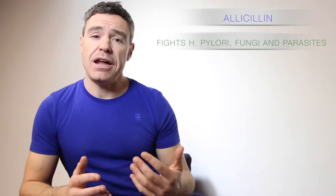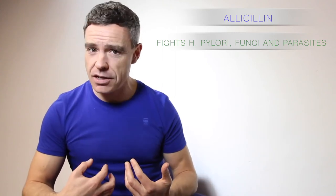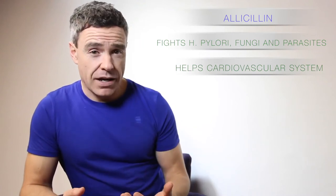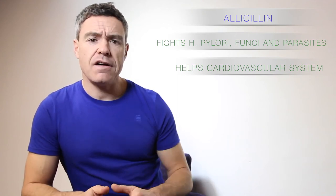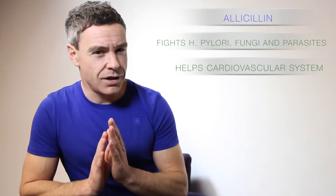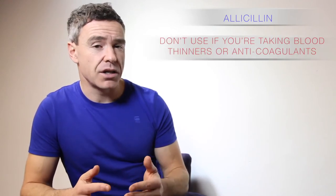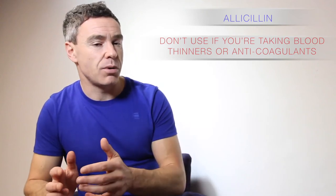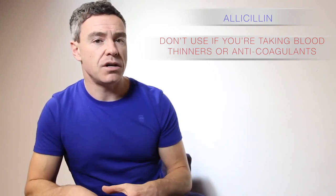Garlic itself has other benefits. We know that it's particularly healthy and beneficial for the cardiovascular system. However, if you're taking blood thinning medications — anything that is an anticoagulant or a blood thinner — you have to be really, really careful with garlic. I probably would not use this particular product with anybody who is using blood thinning medications or anticoagulants, because it does act as a blood thinner. So we don't want to thin the blood too much. Therefore, if you have any of those medical indications, you don't want to be using this particular product.